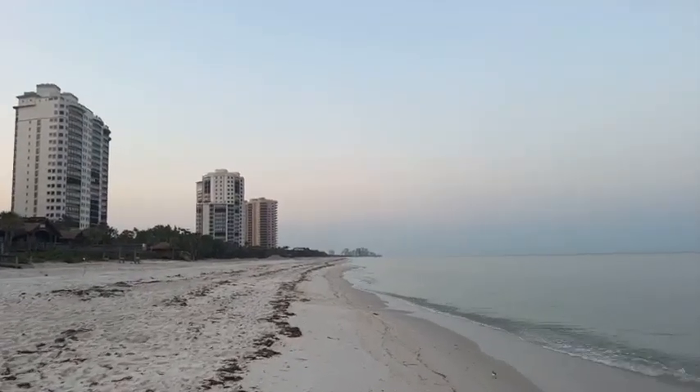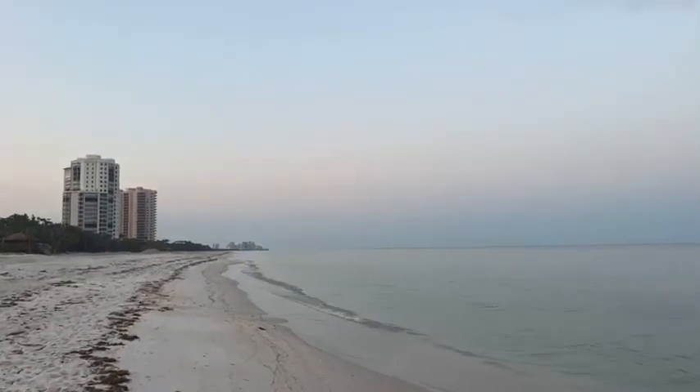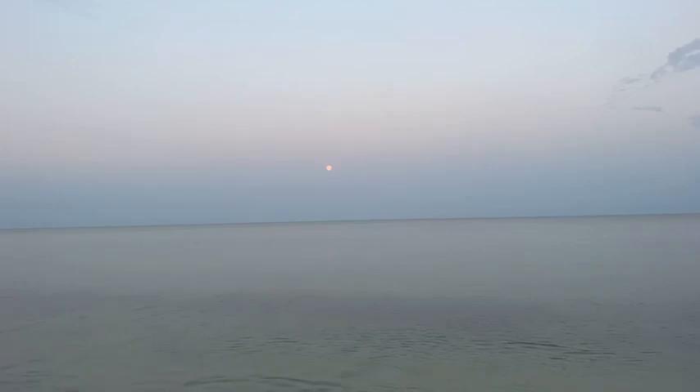That was an osprey that just flew over me — I don't know if the camera caught that. The moon has gone down behind the clouds. I'm glad we got a peek at it. You can actually see it better in the camera — it's a little brighter in the camera than to the naked eye right now.